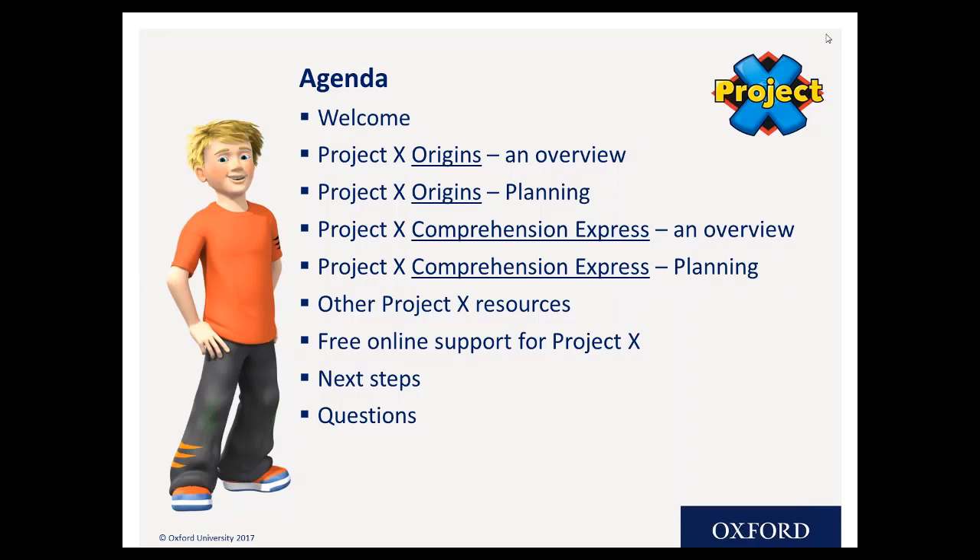It's a really simple structure tonight. We're going to start off by thinking about PX Origins — that's the guided reading scheme part of the Project X family. Then we'll think about PX Comprehension Express. Then we'll finish off by thinking about the other parts of the PX family, what else we have in the PX suite of resources.